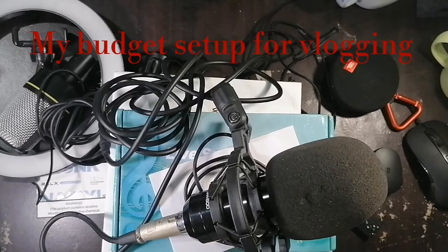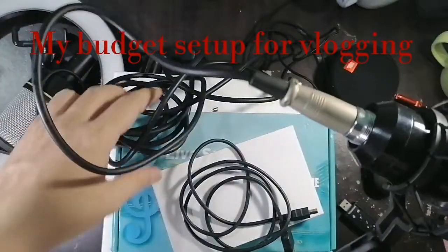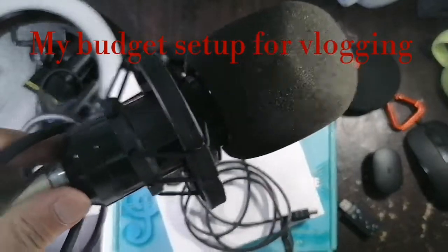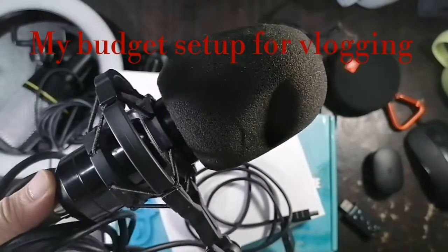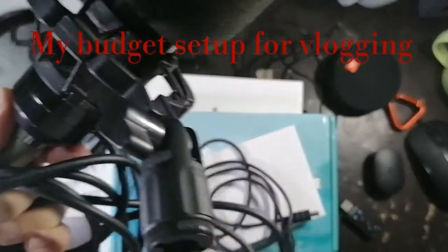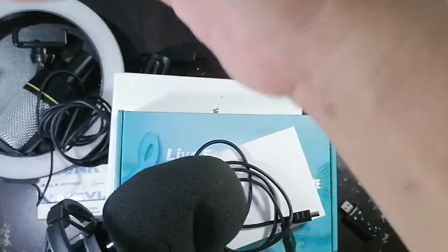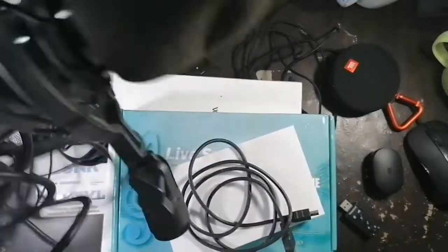Okay, let's start. I have here a BM 800 condenser microphone which I bought — I think in Lazada or Shopee, I don't remember. I'll put the links and the prices of the things I'm going to talk about in the description of the video. As you can see, it got wind covers, a little bit bent, and I bought this along with the stand that you can mount on your table. I think I bought it for about 1,000 pesos.